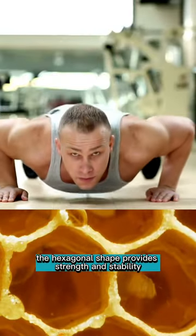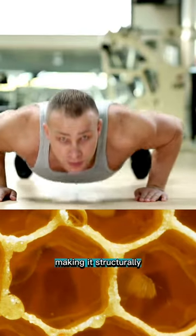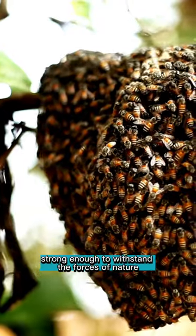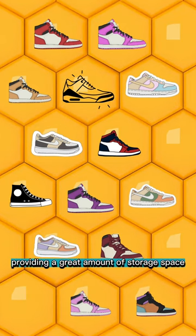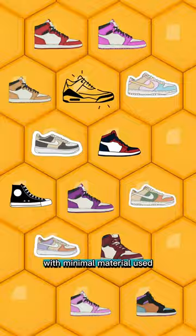The hexagonal shape provides strength and stability, making it structurally strong enough to withstand the forces of nature. Honeycomb structures are efficient, providing a great amount of storage space with minimal material used.